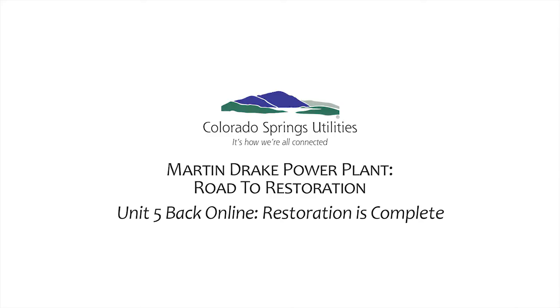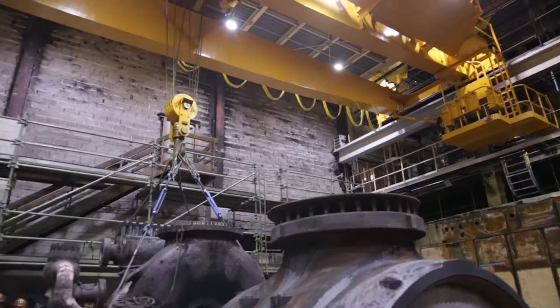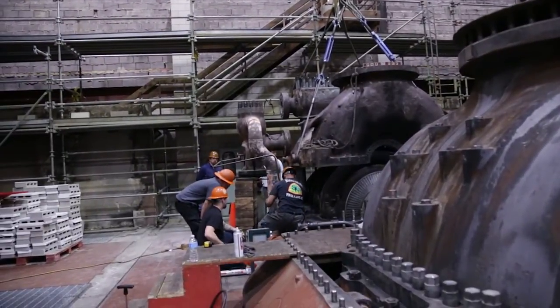The major milestone of starting Drake Unit 5 just occurred. Back in August or September timeframe last year, we mapped it out and said we're going to be up by March 31st. We were able to return that unit on March 10th of this year, 2015, and that was three weeks ahead of schedule.